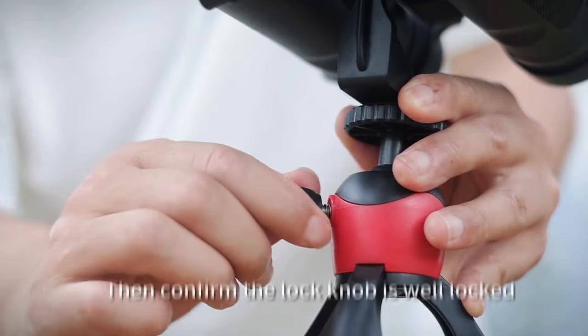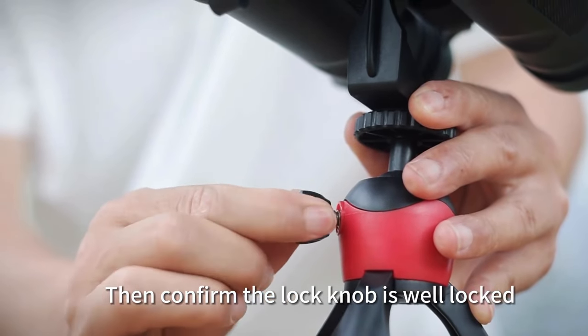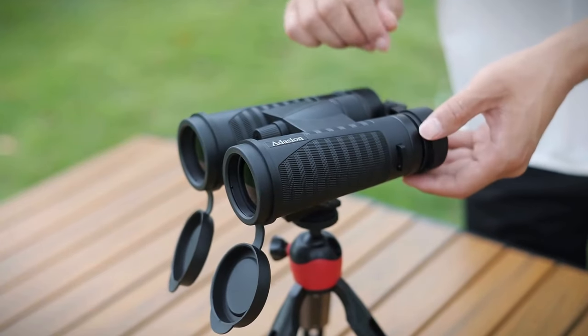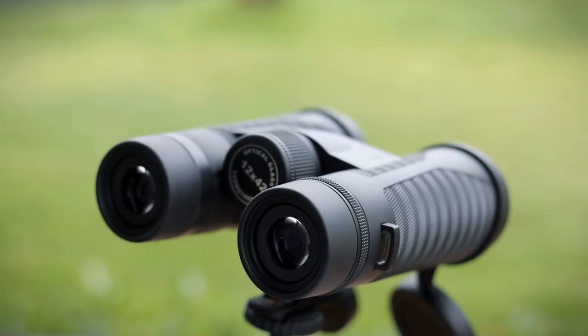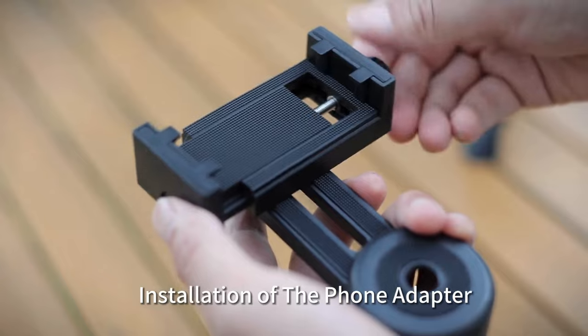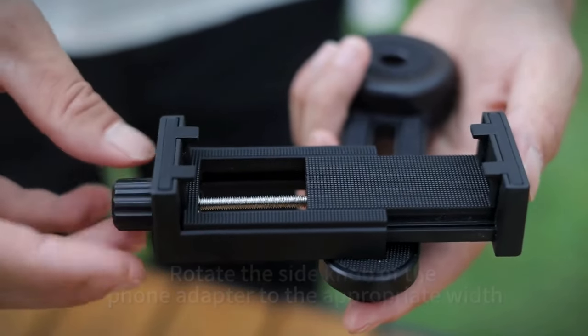Even in low-light conditions, they ensure a vivid, clear, and bright view with the BAK4 prism and fully multi-coated lenses. Equipped with a universal phone adapter and extendable tripod, they facilitate stable photo shooting, making them perfect for bird watching and hiking.